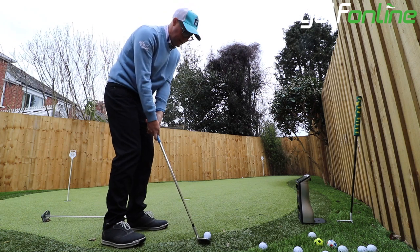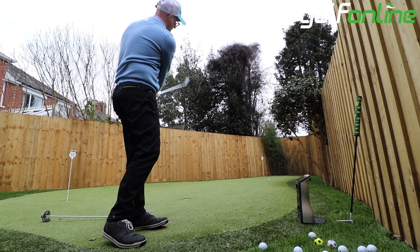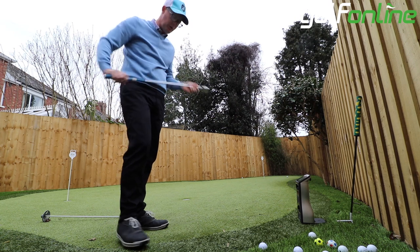That price point is one that's going to appeal to a lot of golfers.